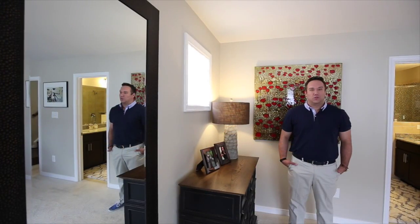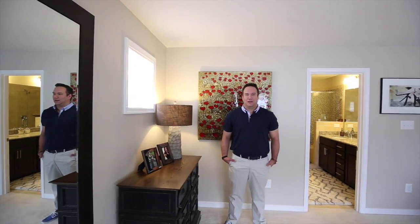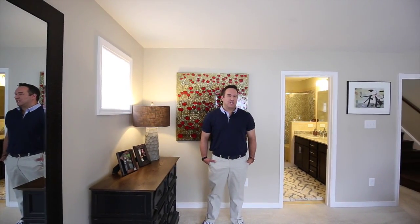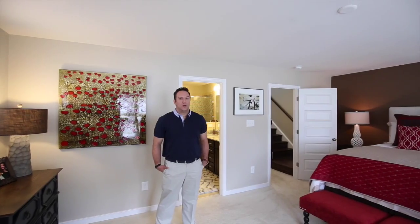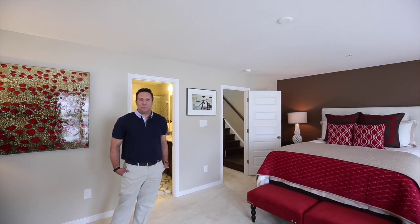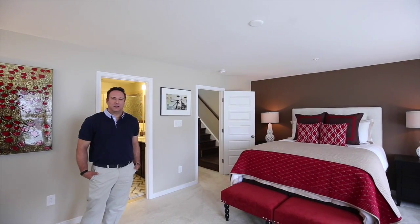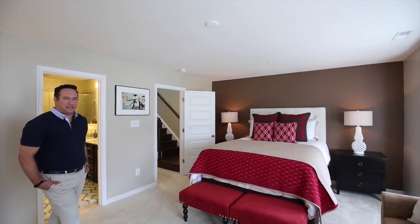We've got some great colors in here — we've used red, creams, taupes, and chocolate browns. Normally when I stage a house I don't use red because it is a very passionate color. In this particular case, the homeowner's wife's favorite color is red, so I wanted to add a little bit of that flair. They had also spent many years in Japan, so I wanted to give it a little bit of an Asian flair but still use some modern geometrics and update some things.